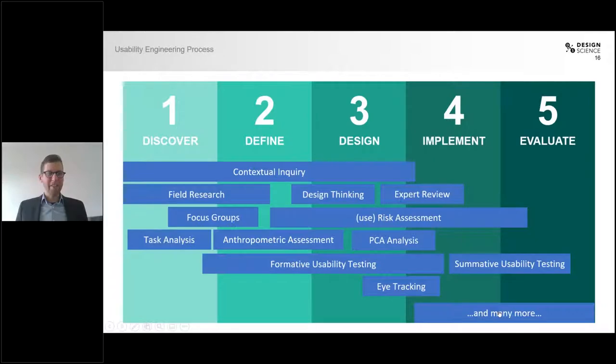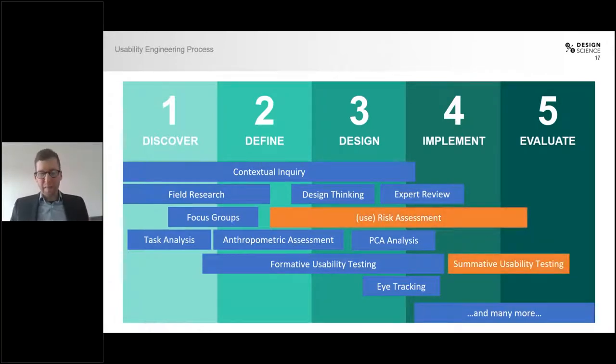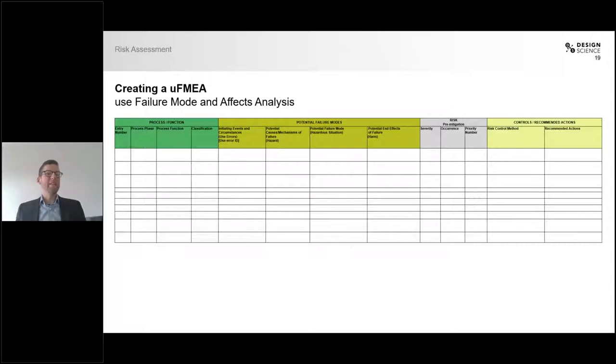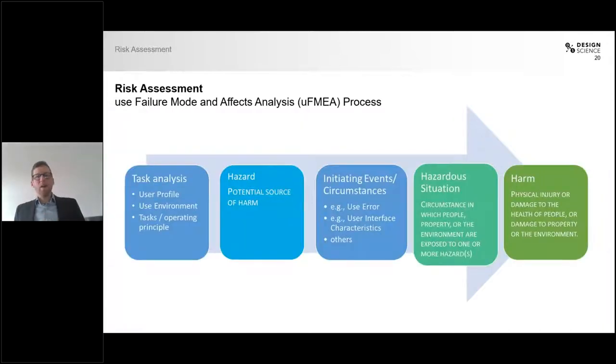There are many more tools we use, but I now want to look at two specifically that are of most importance in our context today: risk assessment and summative usability. I'll start with risk assessment. The tool we use here is mostly a USFMEA — a Use Failure Mode and Effects Analysis. You're likely familiar with the classical FMEA used during product development. What we use is a very similar format, but focused on use failures and their effects. Next, I want to walk you through the process of creating a USFMEA and what you need to consider.